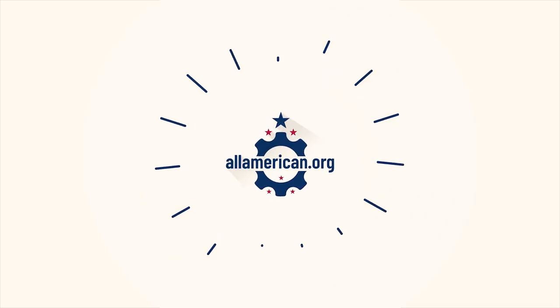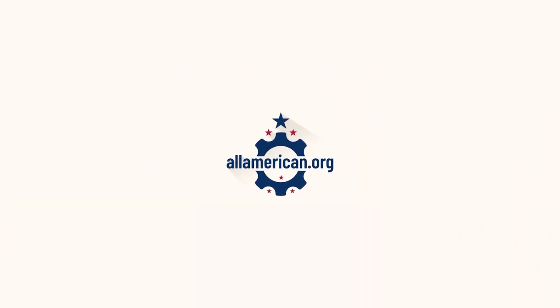Hey y'all, Mike here from allamerican.org, and today I want to talk about car protection accessories made in the USA. We've recently published a lot of written research on allamerican.org on various car protection products, so things like mats, covers, stuff like that. I figured it's about time for us to do a little video on it as well.